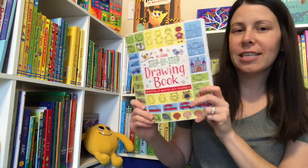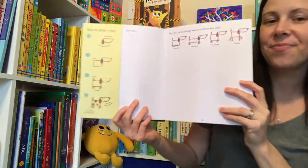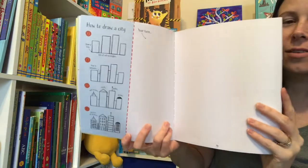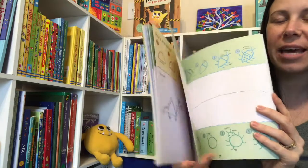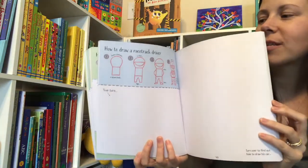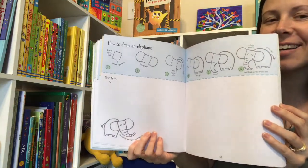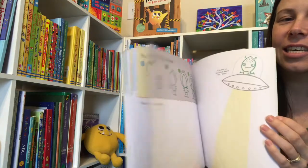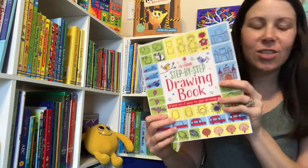We have a few different step-by-step drawing books and I love these because I can't draw, and they just make it so super easy. Now my kids can have drawing lessons with me. Generally we don't write in them — we always copy on another piece of paper, so that when a new kid comes along, they can use their imagination to create their own pictures and have lots of fun learning to draw, mostly using geometric shapes.